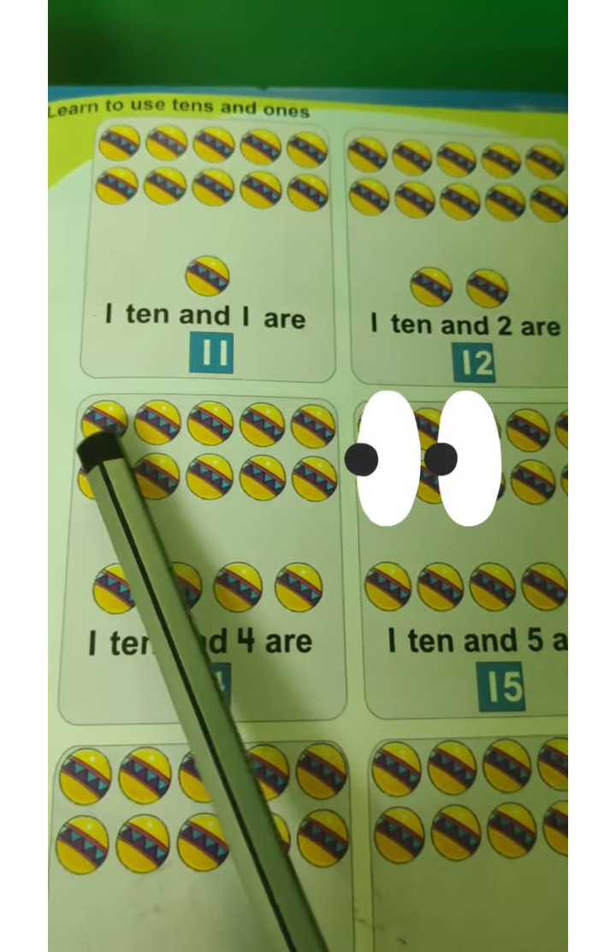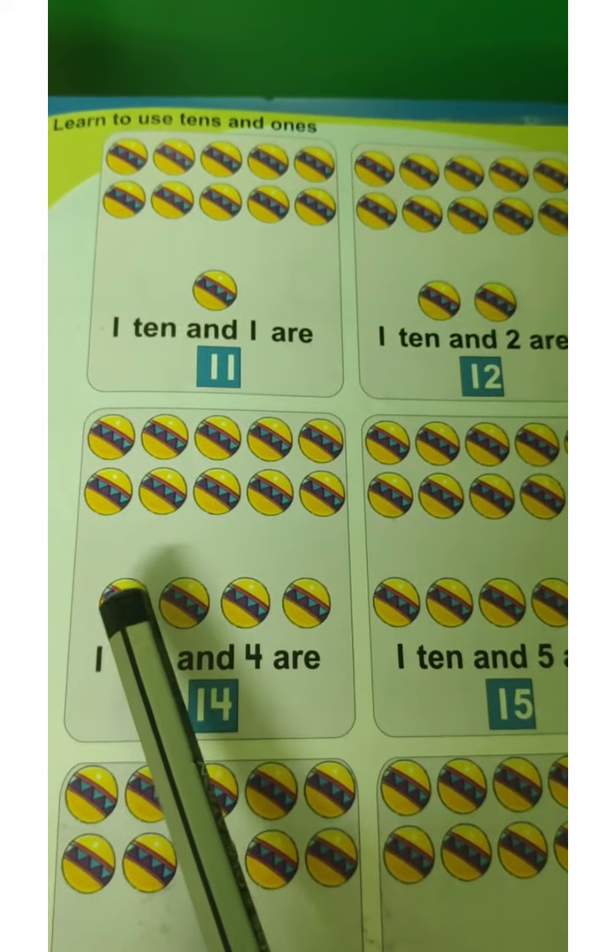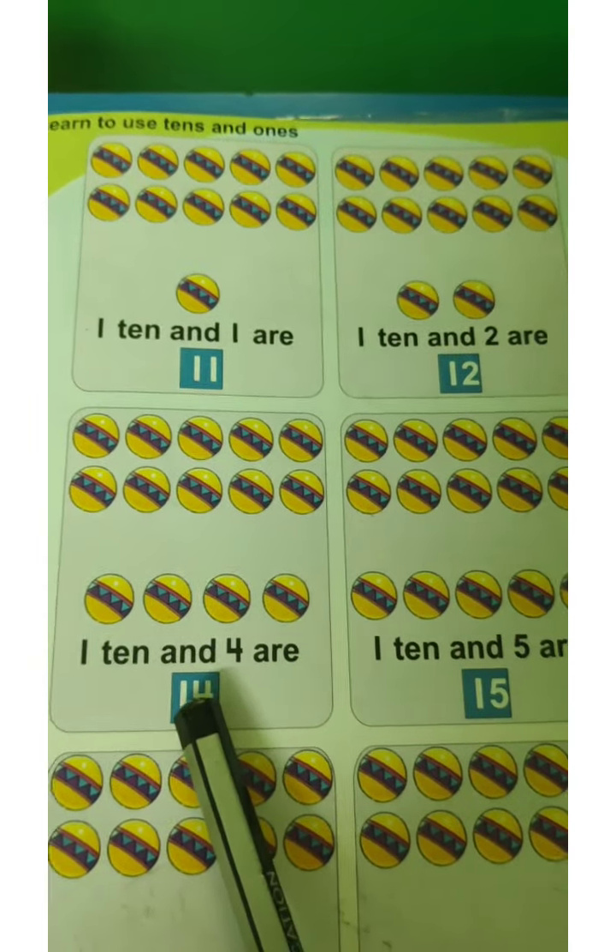Look here. 1, 2, 3, 4, 5, 6, 7, 8, 9, 10. There are 10 balls. Look down — 1, 2, 3, 4. 10 plus 4. That is 10 and 4 are 14. All together 14 balls are here.